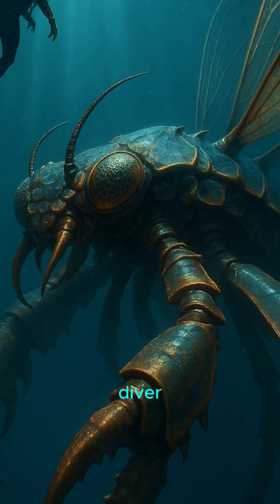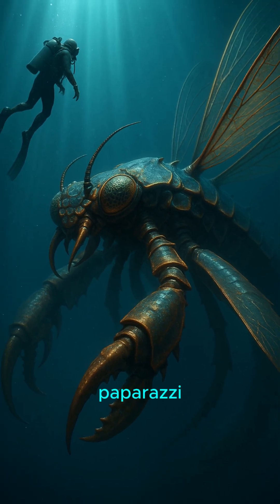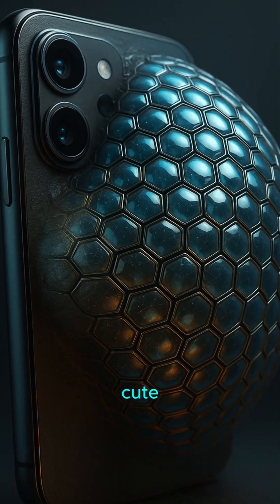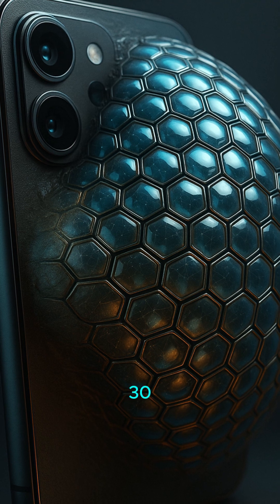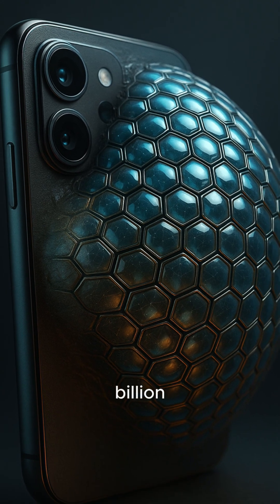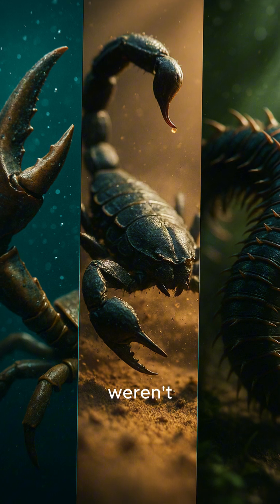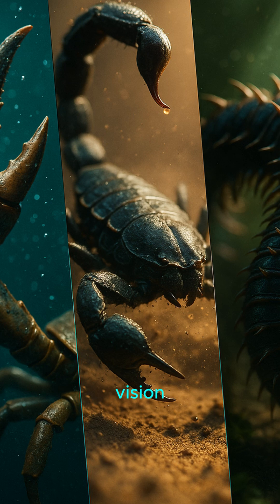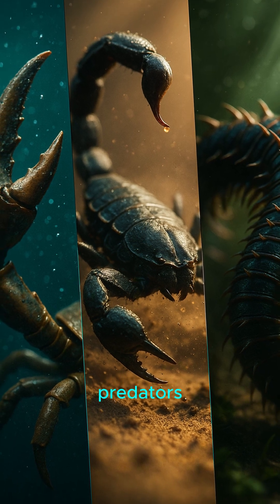Drop a diver back then and they'd feel like paparazzi flashes from every angle. Your phone's triple lens? Cute. These guys rocked a 30-lens rig half a billion years ago. And they weren't alone — sea scorpions, nightmare millipedes. Paleozoic vision equals Paleozoic predators.